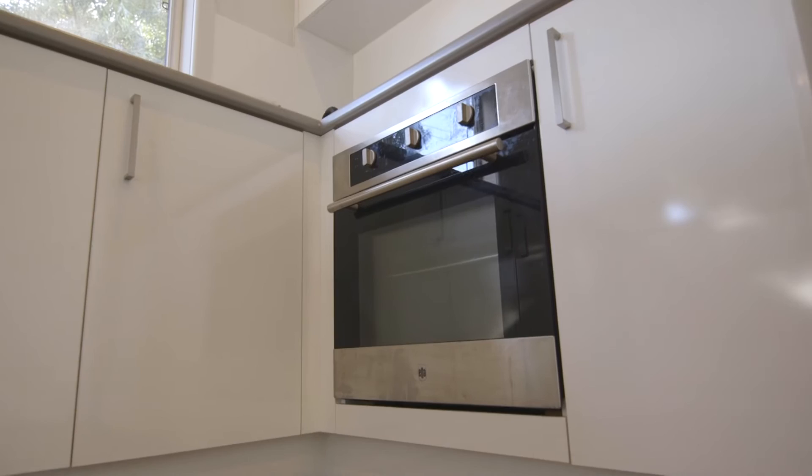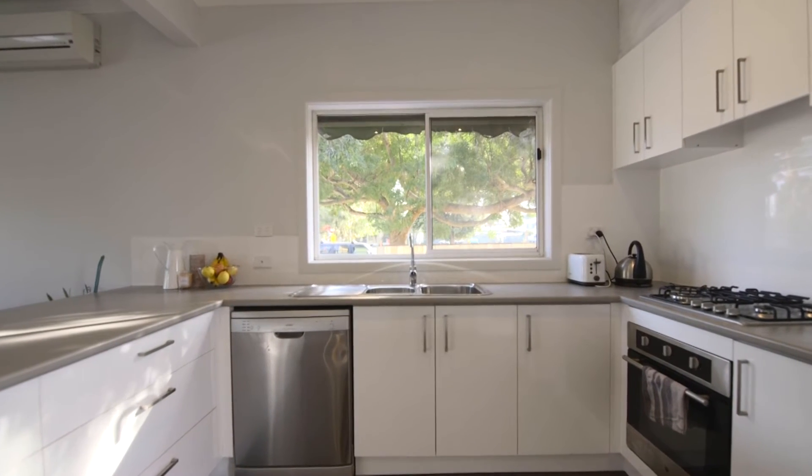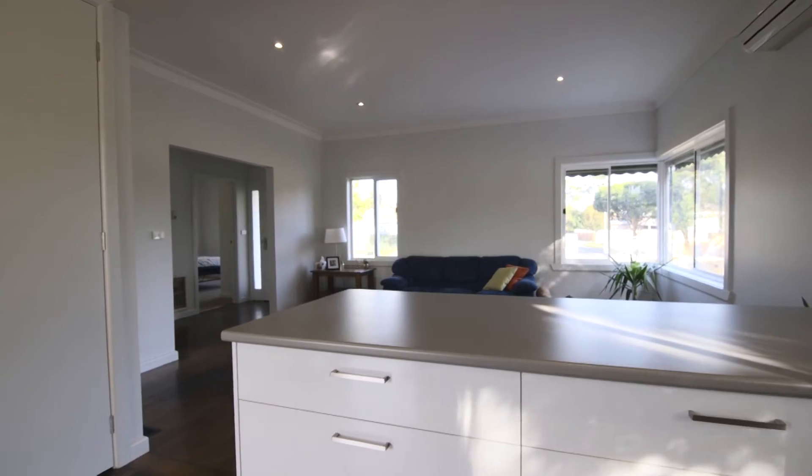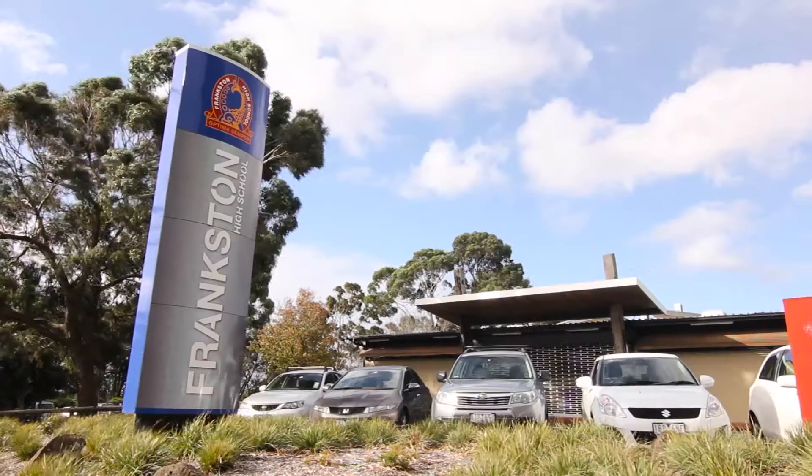The newly installed stylish modern kitchen overlooking the living room features all new stainless steel appliances and generous bench space, which could easily double up as a breakfast bar.